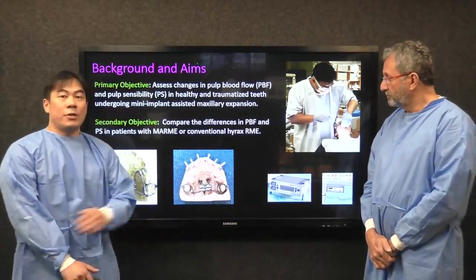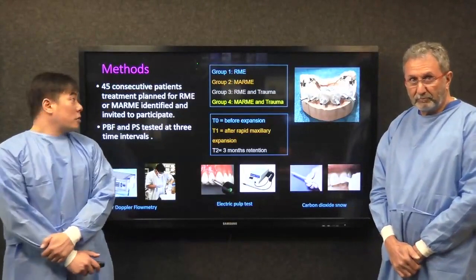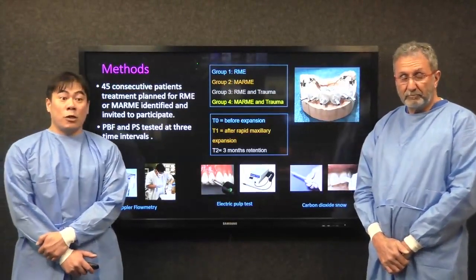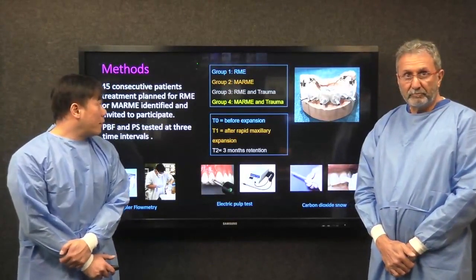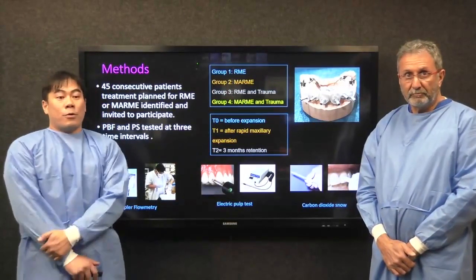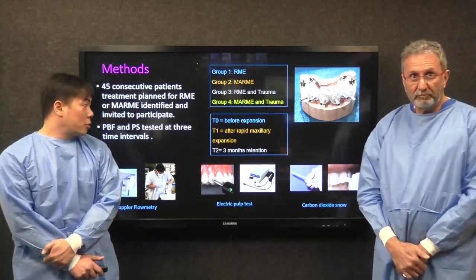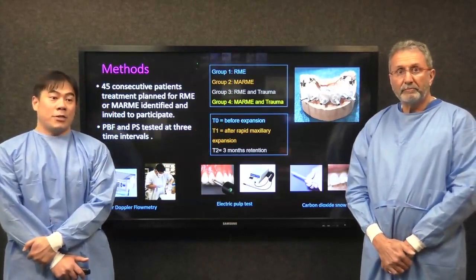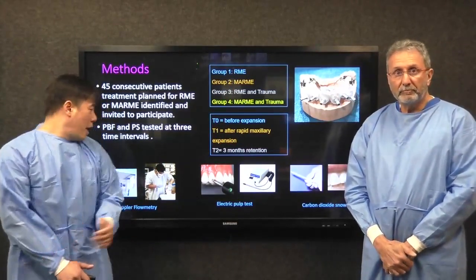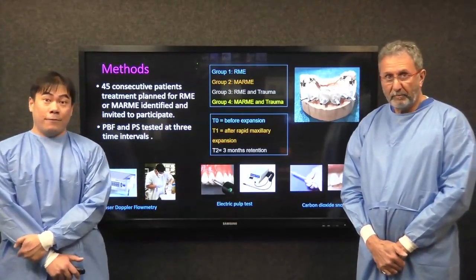We used a series of acrylic jigs that ensured reproducibility of position. We selected patients with treatment plans for either RME or our MAMI hybrid equivalent, with four groups based on modality of expansion and whether there was a history of trauma. We tested at three time intervals — before and during rapid maxillary expansion and during retention — and with this specialised laser Doppler, we quantified pulp blood flow.